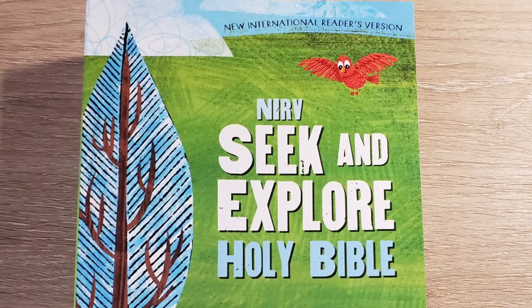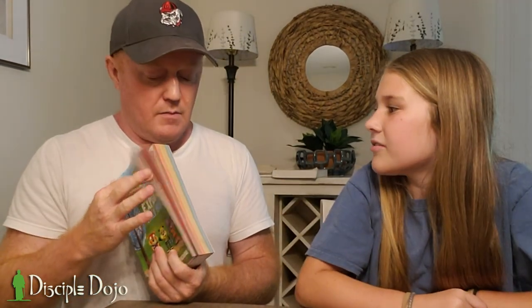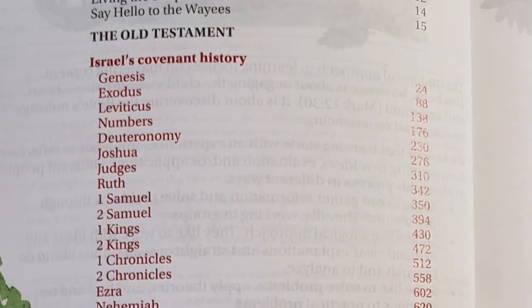Okay, let's do the last one. This is the Seek and Explore Holy Bible, also in the NIRV. This one — do you see these colors? Rainbows. Do you know what they represent? The brown pages are Israel's covenant history books, the orange pages are Israel's wisdom and songs — all the poetry. The yellow ones are Israel's prophets, which is a big chunk. Green is stories about Jesus — the Gospels and Acts. Purple are letters from other Christians, like Peter. And then the last one — pink — is Apocalypse.